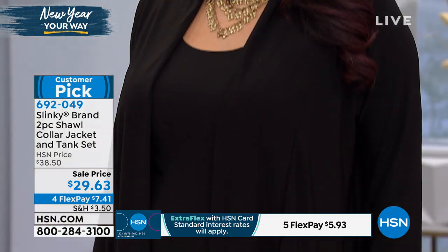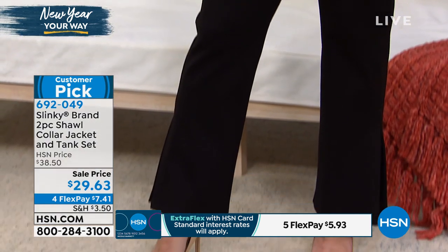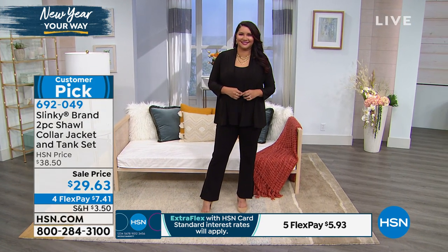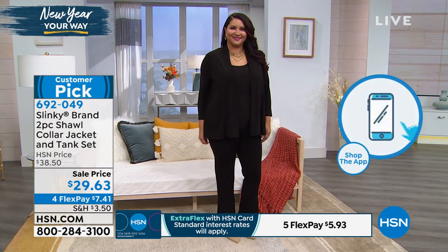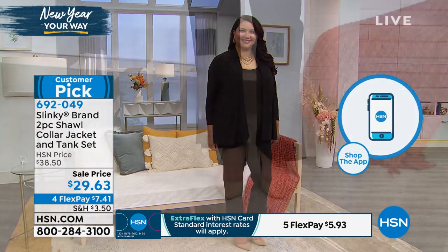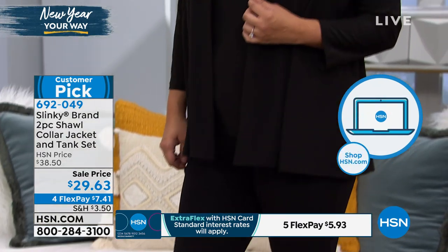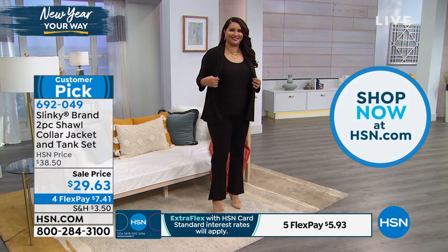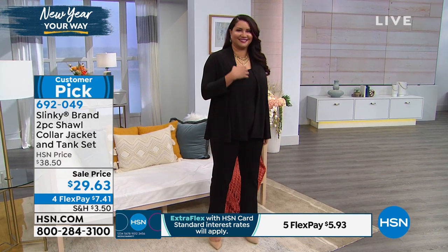Two pieces you'll always wear no matter what, at a value like this — $29.63 for two pieces. We're very busy right now. You can always go to HSN.com or use our free app if you don't want to wait in line. Hundreds of you are online right now picking this one up. We have black, turquoise, beautiful navy blue, and white. There's about a handful of the red left for immediate delivery, but we also have waitlists for these items.